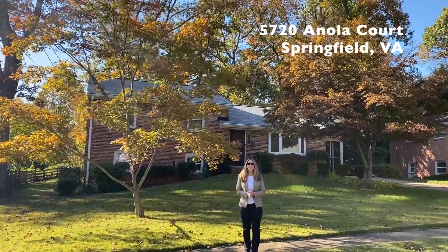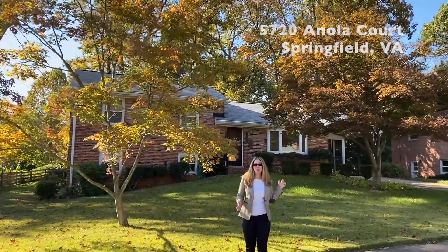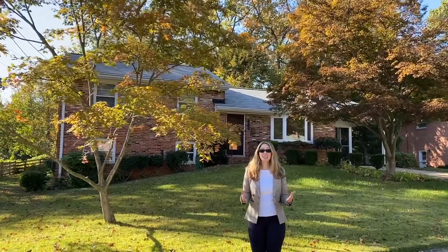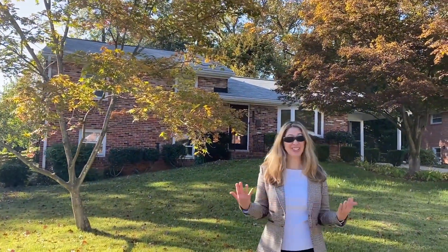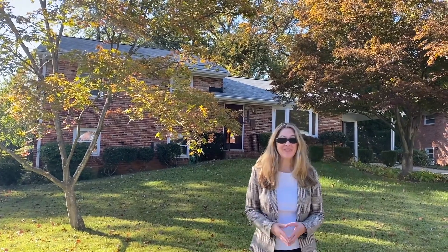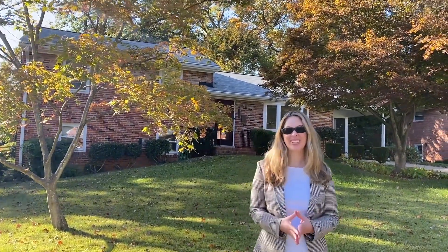We also have 5720 Enola Court — a brick split-level home going on the market for lease at $3,300, located in North Springfield. If you'd like more information or would like to set up a private showing of these or any of our listings...